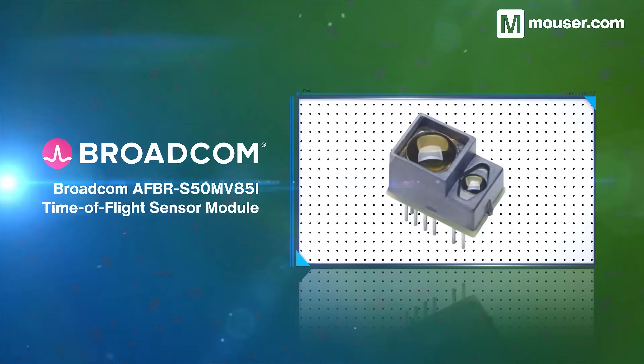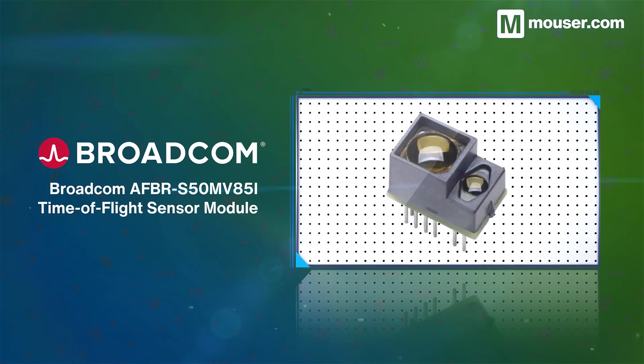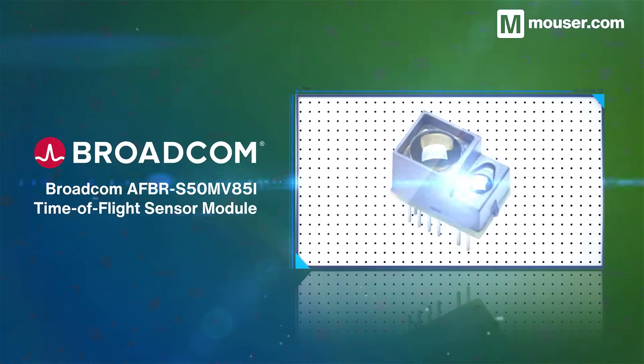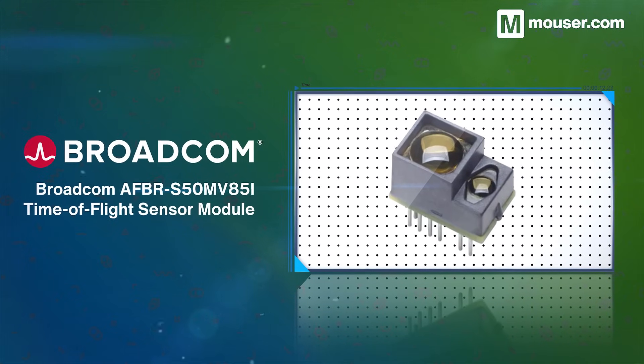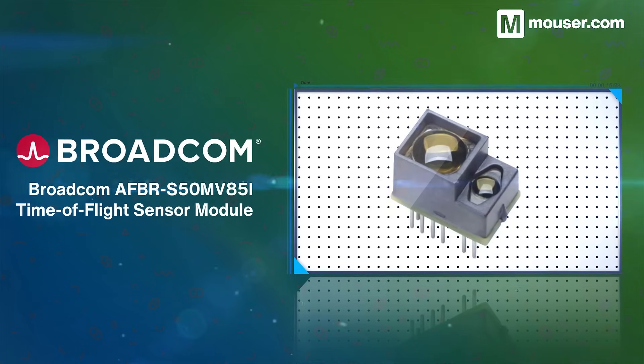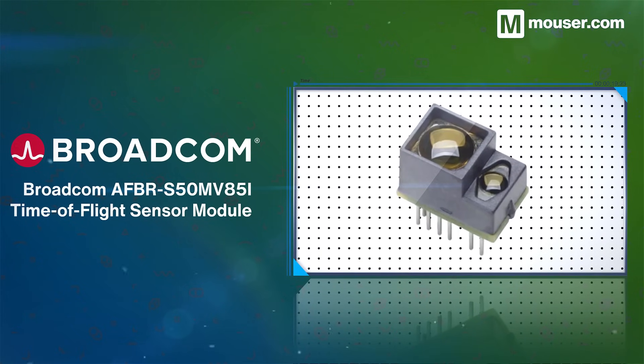For short to medium time of flight sensing, Broadcom's AFBR-S50MV85i is a compact and versatile module. It features an integrated 850 nanometer laser light source and a cone width that illuminates all 32 sensor pixels simultaneously, even in outdoor environments.